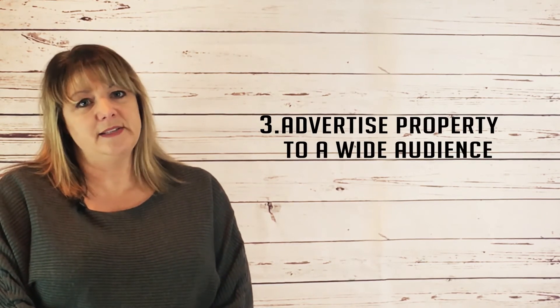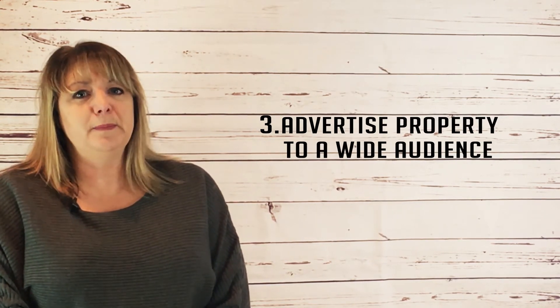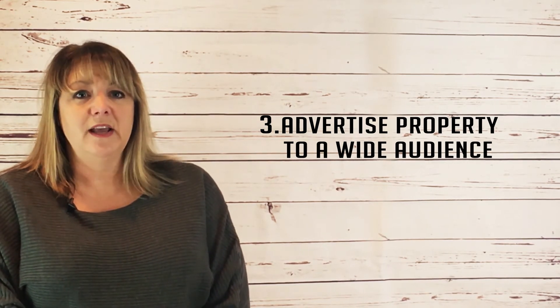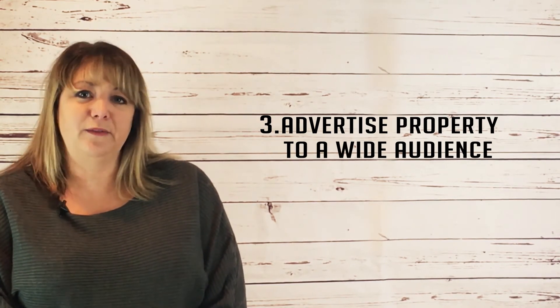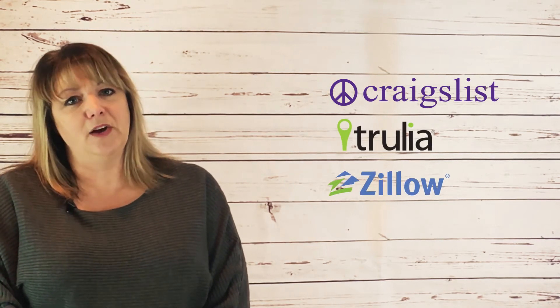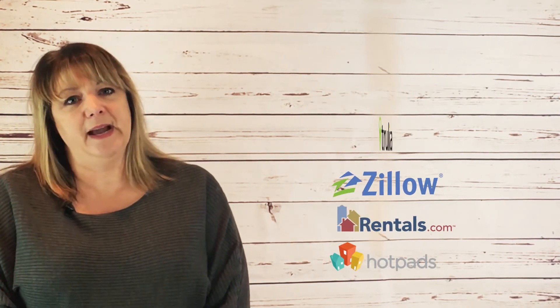You can have the best property on the market, but if no one knows about it, you'll have a hard time getting it rented. Make sure you get maximum exposure by advertising to a very wide audience. Make sure the information reaching potential renters is accurate and easily accessible. Get your listing on all the best online rental sites. At a minimum, your rentals should show up on search results including Craigslist, Trulia, Zillow, Rentals.com, and Hotpads.